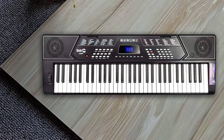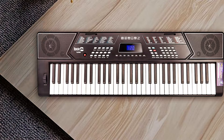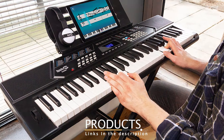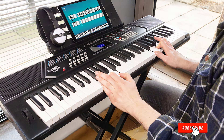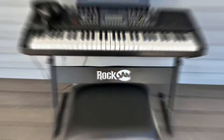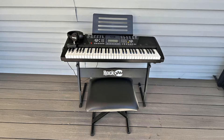Number 1: Rock Jam 61 Key Keyboard Piano Bundle with Stand, Bench, and App. The Rock Jam 61 Key Keyboard Piano Bundle is an excellent choice for beginners who want an all-in-one package. This set includes not only a 61-key keyboard but also a sturdy stand, comfortable bench, and access to a companion app, making it easy to start learning right away.